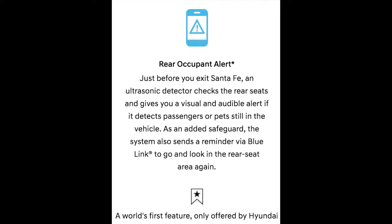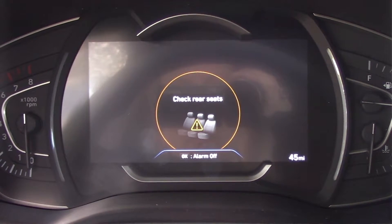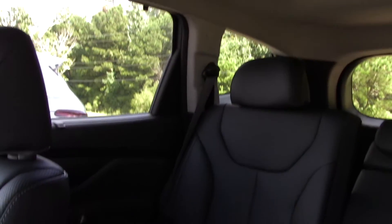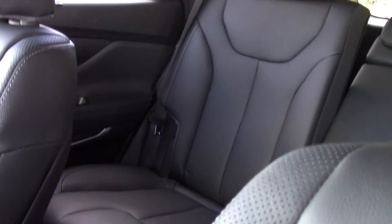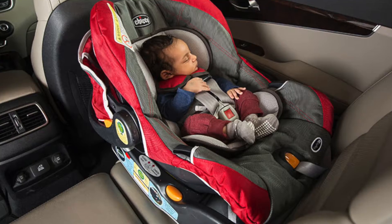Another safety feature, and possibly the most important feature for families, is the rear occupancy alert system. Before you exit, the car will remind you to check the rear seats. If you don't remember to check, sensors inside the car will detect movement, and it will honk the horn to let you know you've left a little somebody inside.